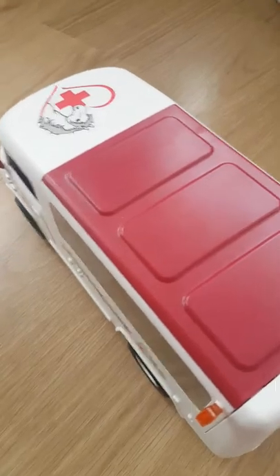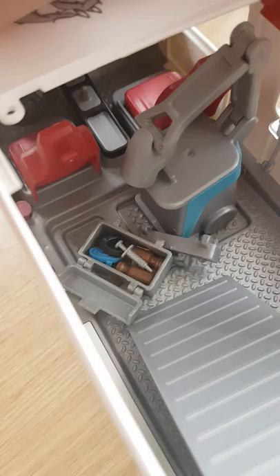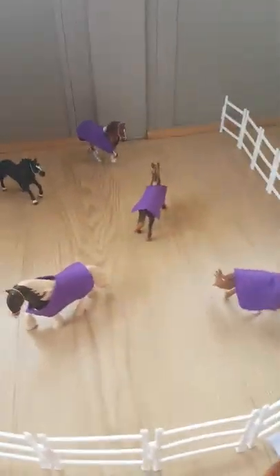Going over here we have our truck and trailer — it's not Schleich — and then we have our vet truck. It has cool features: a medical ramp, a table, a pitcher, a computer, a little x-ray or ultrasound, and a stethoscope. Then going over to the stallion paddock.